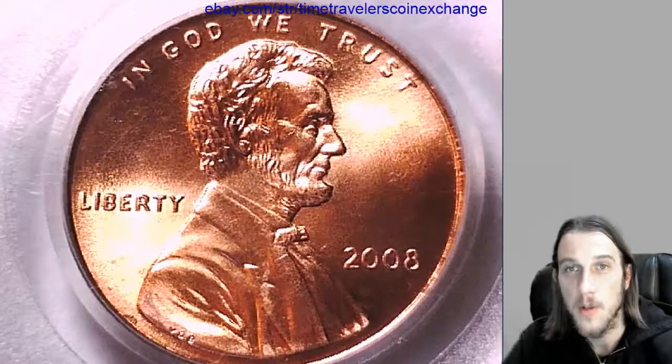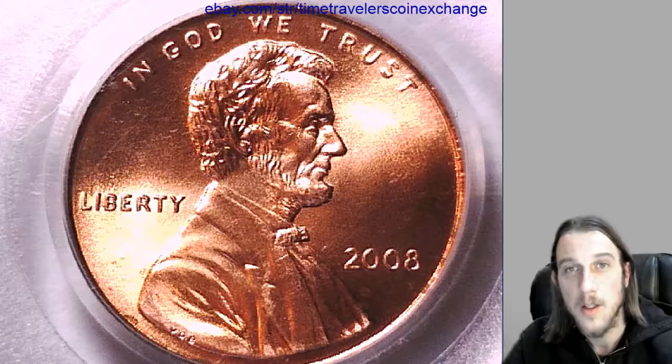It seems to sell really well on eBay, so good luck and have fun.